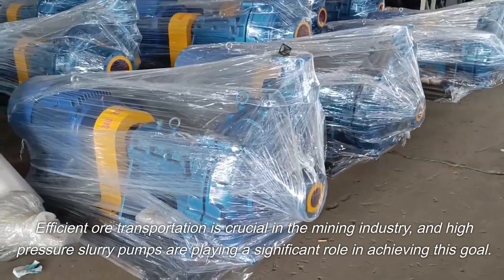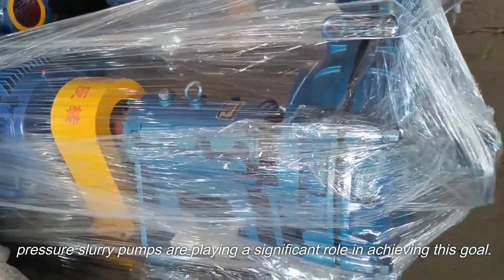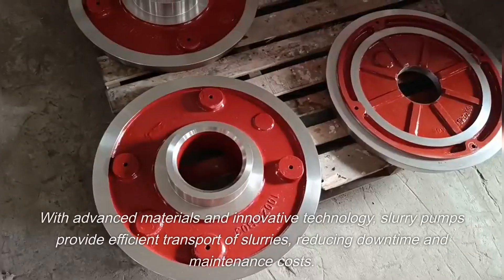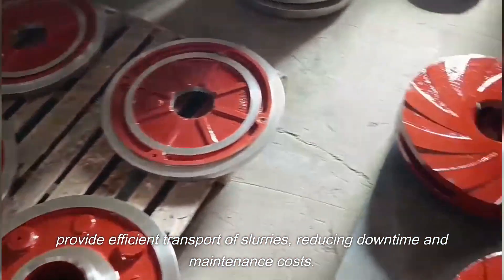Efficient ore transportation is crucial in the mining industry, and high-pressure slurry pumps are playing a significant role in achieving this goal. With advanced materials and innovative technology, slurry pumps provide efficient transport of slurries, reducing downtime and maintenance costs.